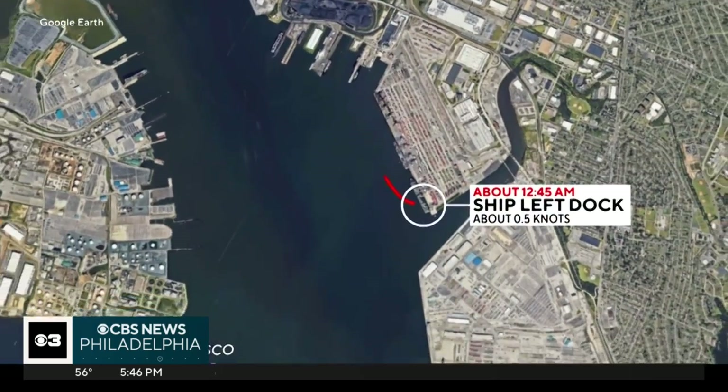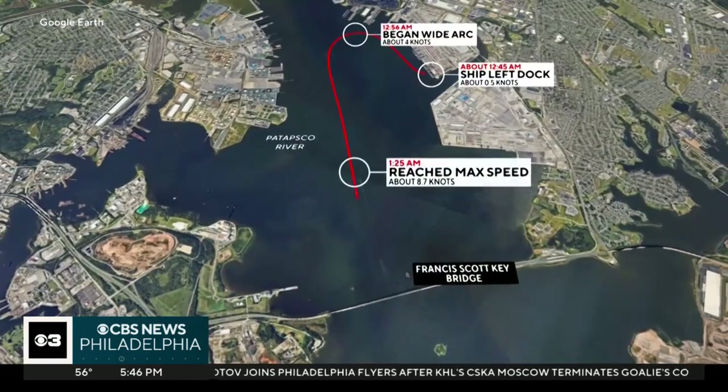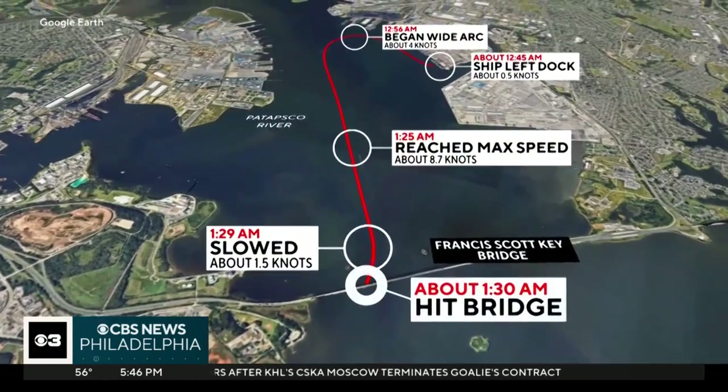Structural engineer Matthew Robles wonders why fenders weren't installed at the Key Bridge, and believes that had a fender system been in place around or in front of the piers, Tuesday's collision would have been less catastrophic. Some people have actually been on the record saying nothing could have prevented what happened. Robles disagrees: "I think it's kind of fanciful to think that. That boat is like the Chrysler Building turned on its side, heading at 40 miles an hour into a static object." So nothing probably would have prevented the collision, but it would have dissipated the kinetic energy.